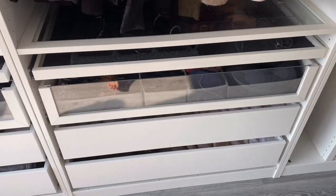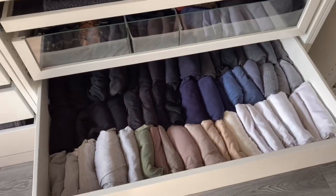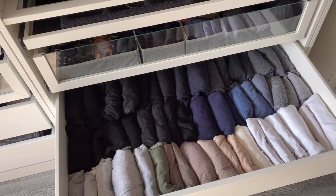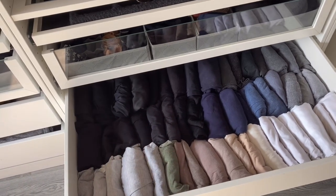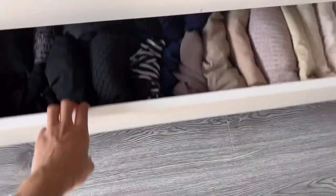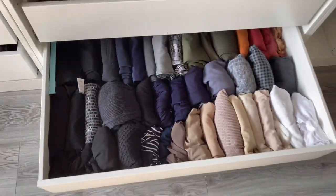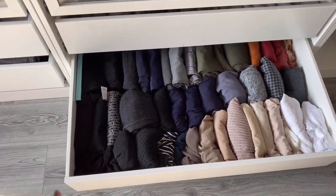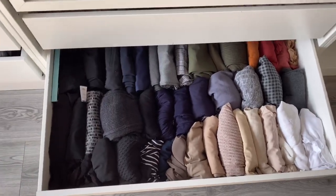Tip number three is to color coordinate your closet. Not only does it look nice, but you'll save so much time — if you need a certain color shirt you know exactly where to look. I organize my drawers by type: in this drawer I have my loungewear, color coordinated to make it easy to find whatever color I want to wear. In this bottom drawer I have all my work clothes — if I'm running late I know I'll find something to wear in there.